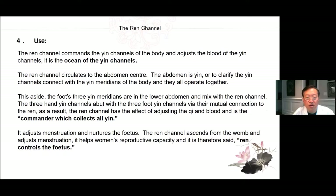The Ren channel commands the Yin channels of the body and adjusts the blood of the Yin channels. It is the ocean of the Yin channels. The Ren channel circulates to the abdomen center — the abdomen is Yin. The Yin channels connect with the Yin meridians of the body and they all operate together. The foot's three Yin channels in the lower abdomen mix with the Ren channel. As a result, the Ren channel has the effect of adjusting the Qi and blood and is the commander which collects all Yin. It adjusts menstruation and nurtures the fetus. The Ren channel ascends from the womb and adjusts menstruation, helping women's reproductive capacity. Therefore it's said: Ren controls the fetus.